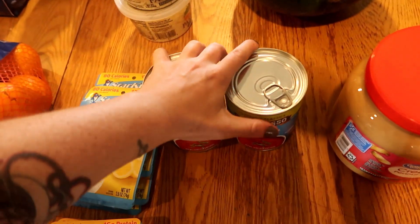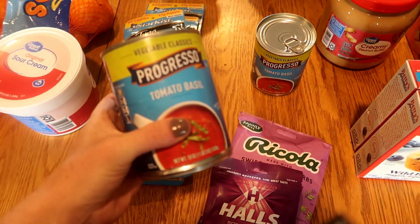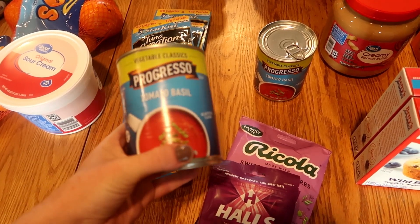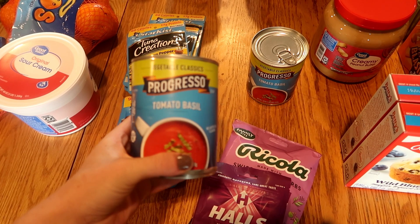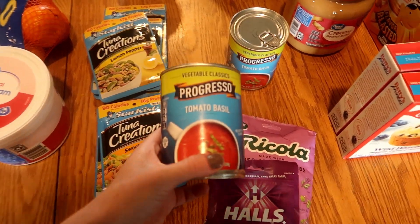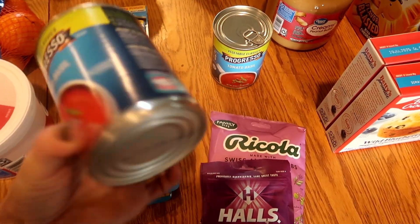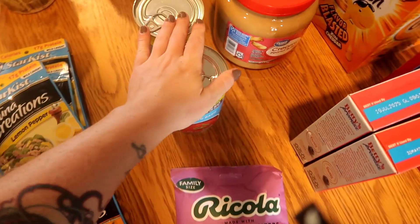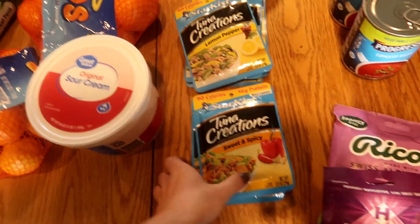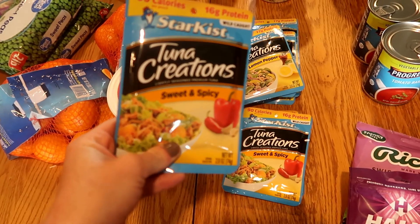Typically we get our tomato soup from Aldi — they have an awesome organic tomato and basil soup that we love. I haven't seen it at Aldi in three months, so I'm going to try out this Progresso tomato basil soup. I'm very skeptical because we love the Aldi one so much, but I got two cans just to see. The kids really miss it.